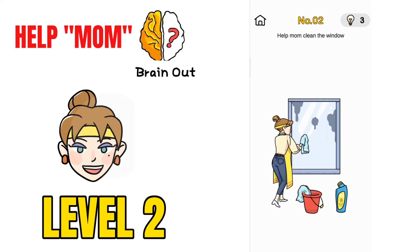Moving on to challenge number 2, Help Mom Clean the Window. Mom is cleaning the window, so to help her just clean the dirt on the mirror with your finger and you would be able to solve the puzzle.